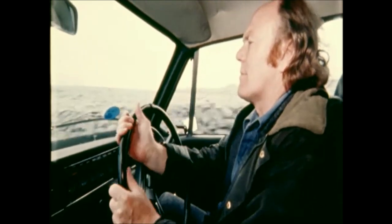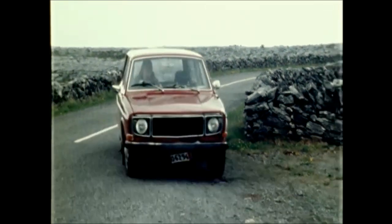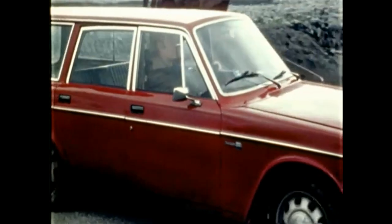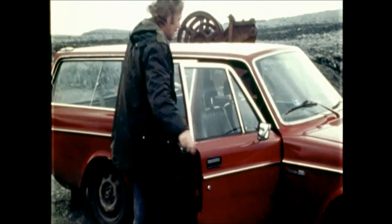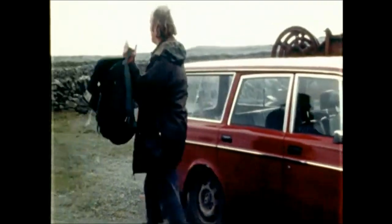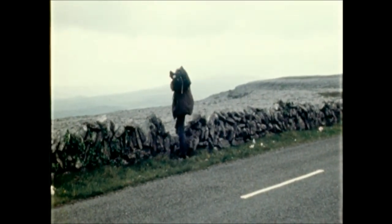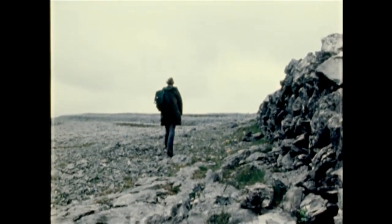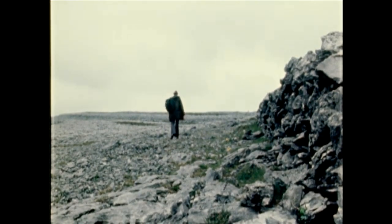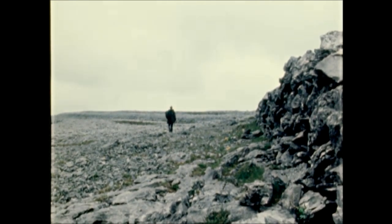Arriving in the Burren on the southern side of Galway Bay, I am always struck by the overall dullness of the place. It's an area of grey limestone without fire or sparkle; in fact it appears at a distance quite lifeless. So many of the thousands of visitors who come here drive through in search of greener places, and yet the Burren, despite its greyness, deserves a closer look.